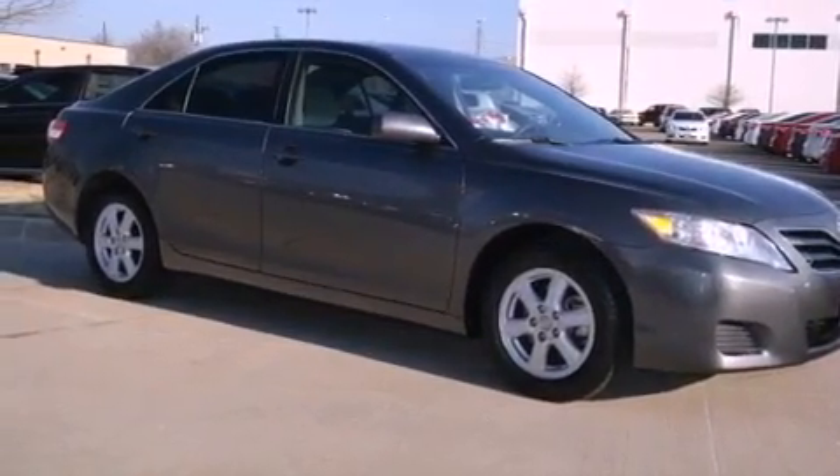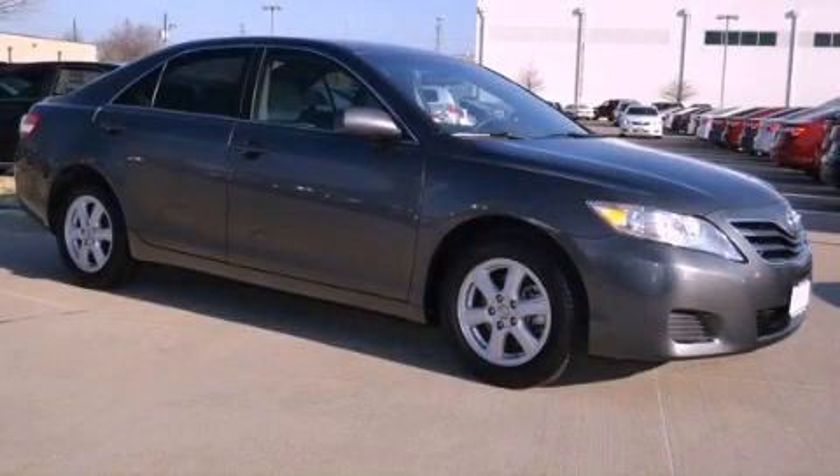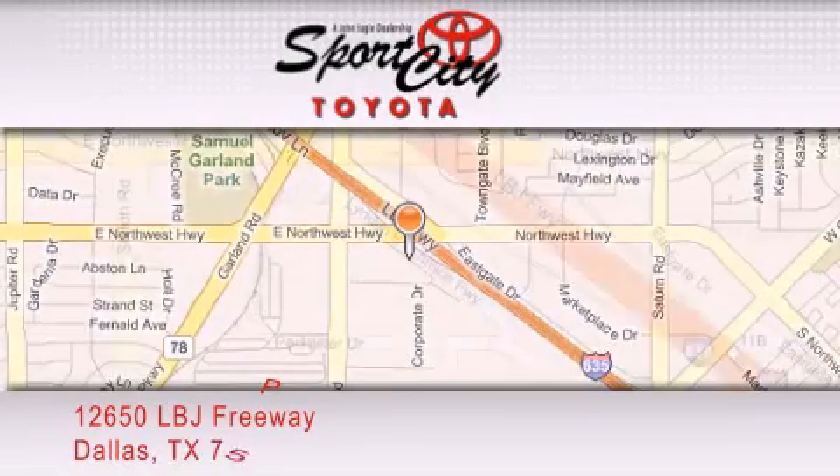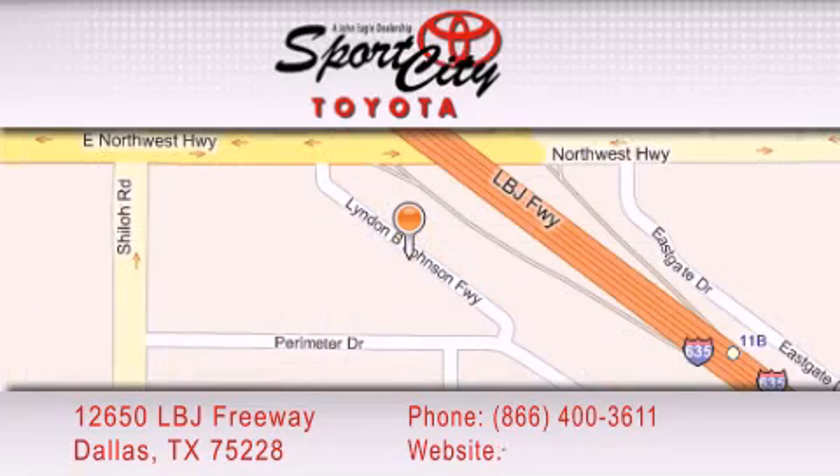This vehicle won't last long at this price — call and arrange a test drive now. Sports City Toyota is located at 12650 LBJ Freeway in Dallas. Our goal is to exceed all of your expectations to ensure that you'll return for future visits.